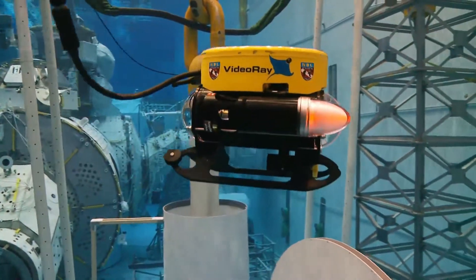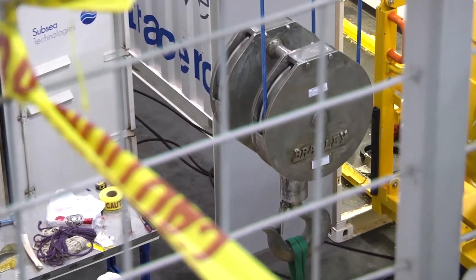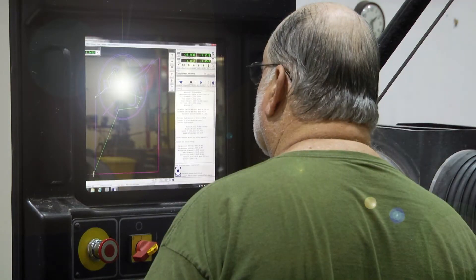If we need to pull something out of the water, we're able to do that. There have been cases in the past where things have broke underwater and we're able to splash our divers right away to go in and pull the equipment out, get it fixed, get a quick turnaround, and get it right back in the water.